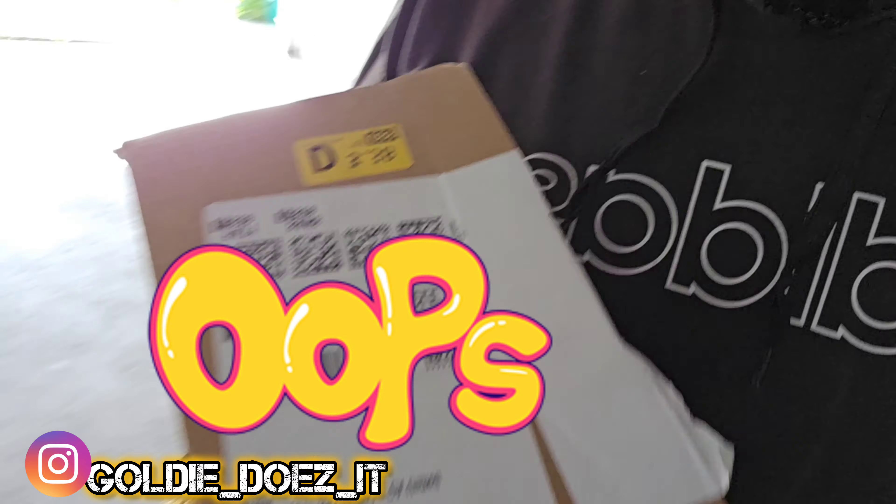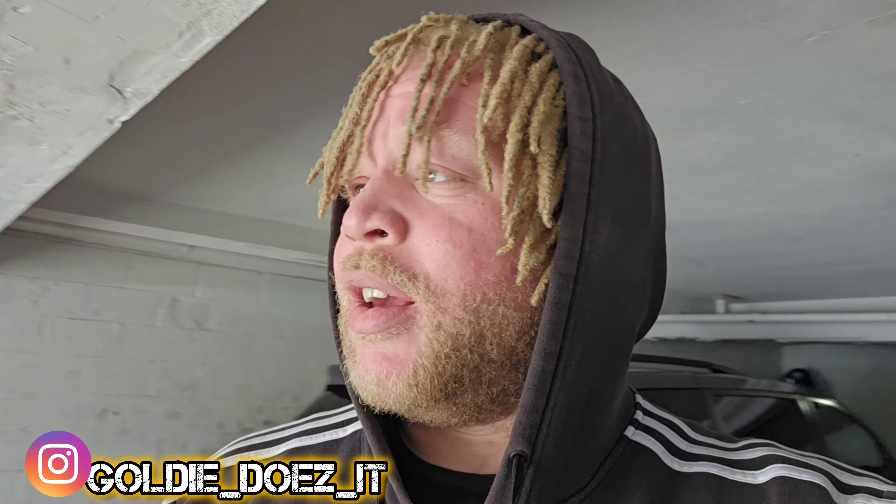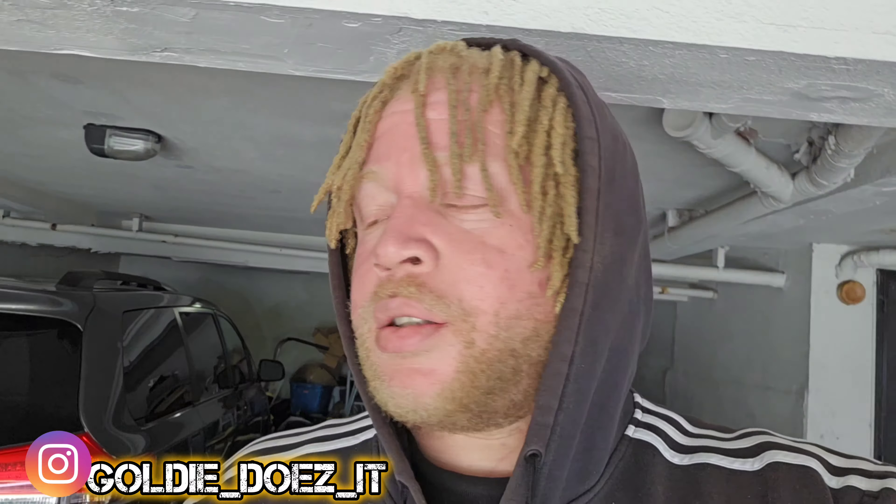Alright y'all, another day another dollar. Got the parts — I'm gonna go switch it out. Start with cylinder number five and just go from there. See if that helps, and if it does I'll do the rest of them. Had to wait for the parts to get here but they came super fast — let's get to it.